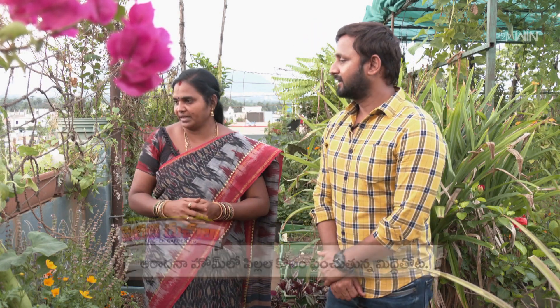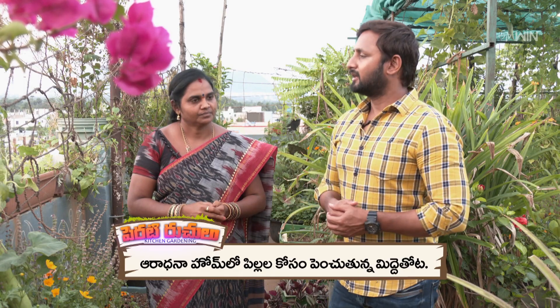We did a lot of vertical garden in the pot. We also did a hang pot.